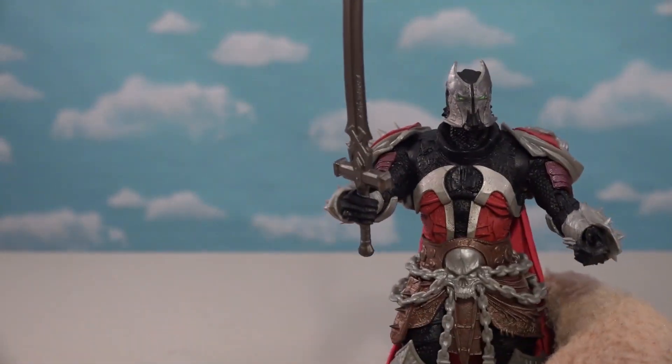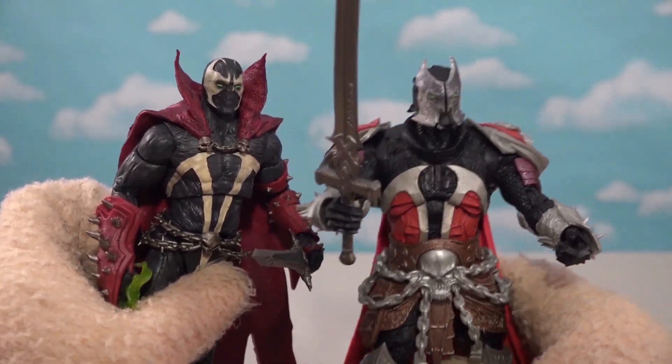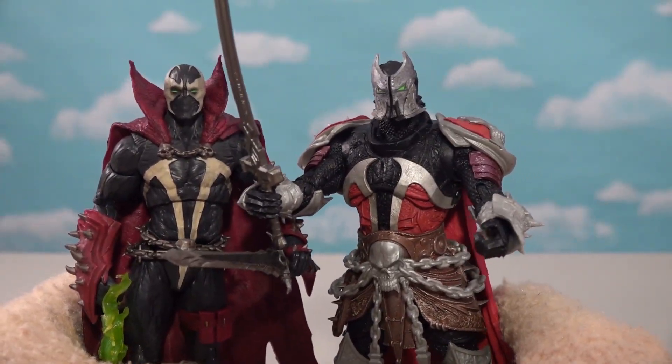He's got chains all over his armor. He looks a lot different from the modern day Spawn, but the two of them do look part of the same clan.